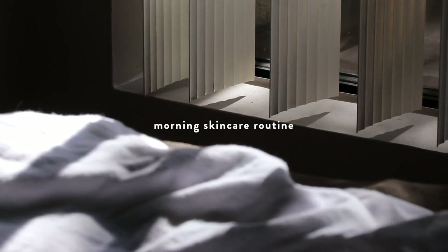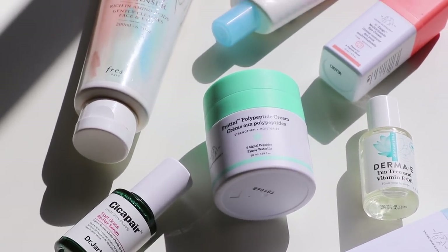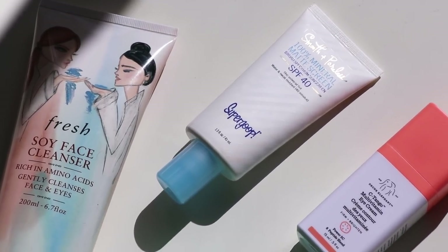I'm back again with another video and today I'm going to share my morning skincare routine with SPF. Thank you so much Supergoop for sponsoring this video and let's get started.